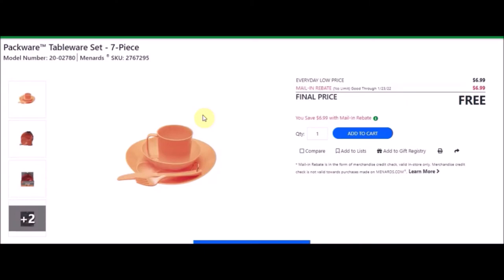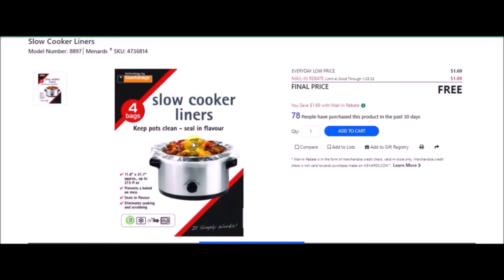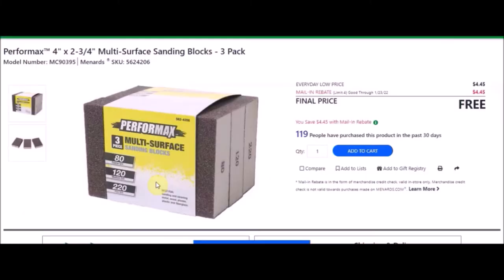We have the four-pack slow cooker liners. SKU number is 4736814. Everyday low price is $1.69. Mail-in rebate with a limit of four of $1.69, making these free. We have a three-pack multi-grit sanding sponges — Performax 4 inch by 2-3/4 inch multi-surface sanding blocks, three pack. SKU number is 5624206. Everyday low price is $4.45. Mail-in rebate with a limit of four of $4.45, making this item free.